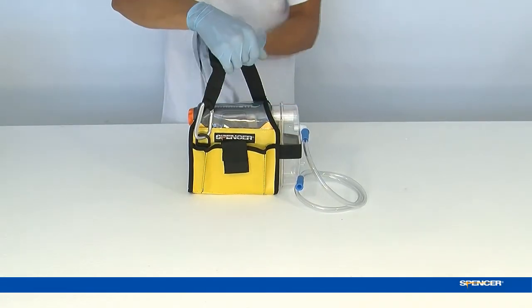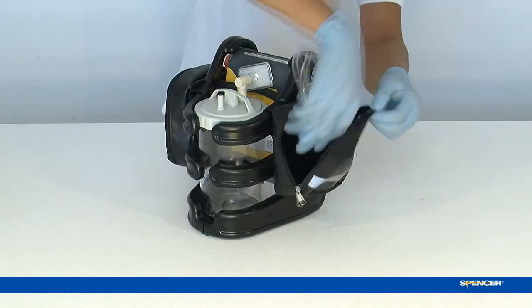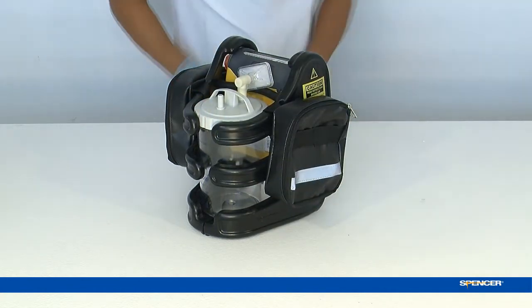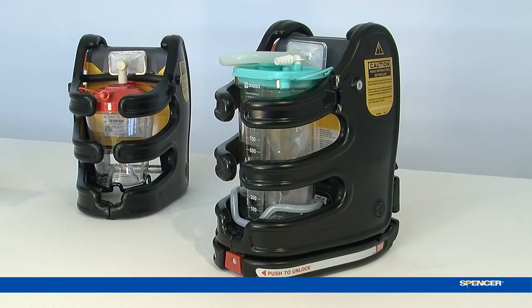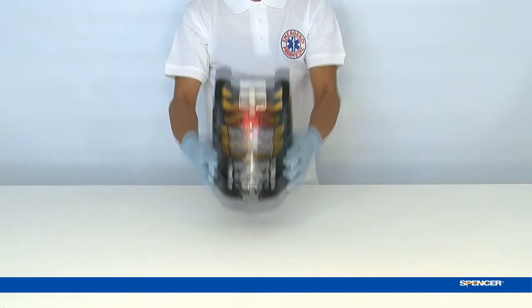Jet Compact is provided with a comfortable transport bag. Home Jet and Ambu Jet are provided with bags offering safe protection for all accessories. Highly shock resistant, light and compact — Jet is the suction unit that every first responder would love to have.